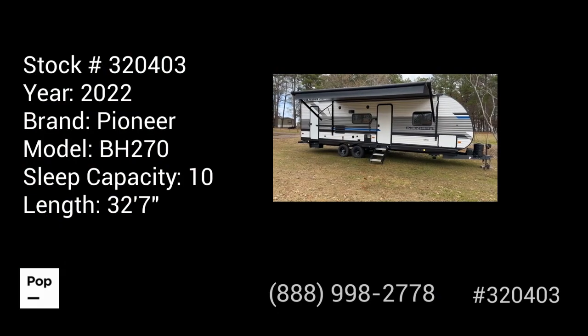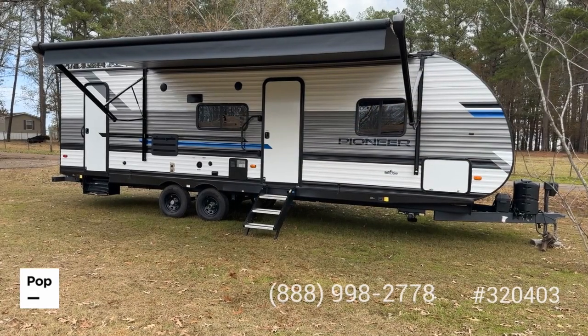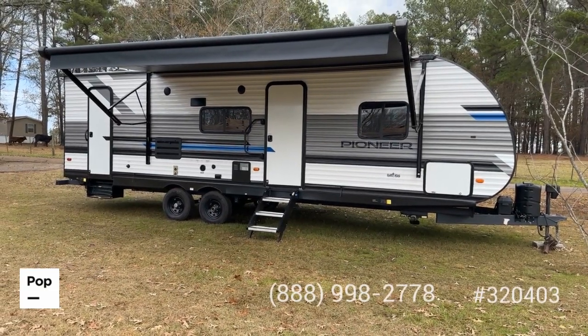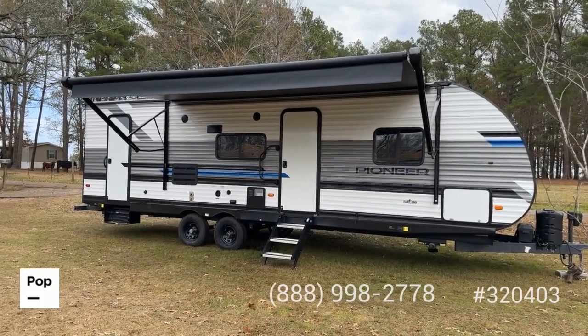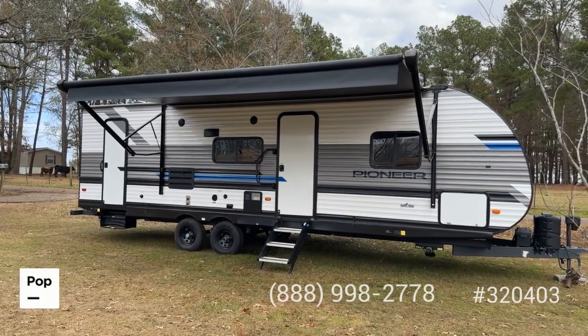Good day guys, happy new year! It's Shane Head for Pop RVs. Today's date is January 3rd, 2023 and we're coming to you from just outside of Garrison, Texas — for point of reference, just north of Nacogdoches, Texas, the oldest city in the state of Texas. We've got a great find for you that's definitely not old.